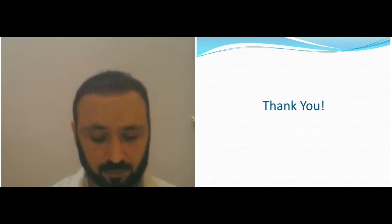Thank you so much — it was very informative, a very nice lecture and very clear as well.